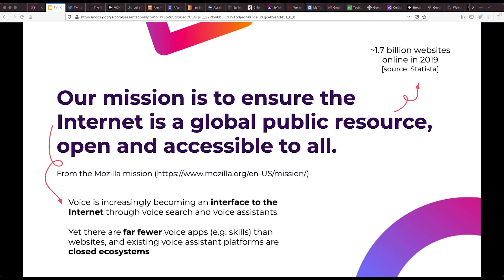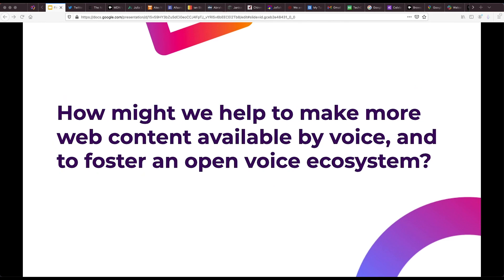At the same time, however, the number of voice apps and the information accessible by voice assistants represents only a tiny fraction of what's available on the internet. And the number and types of voice experiences are also constrained by the fact that today's popular voice assistants are largely closed ecosystems. So the guiding question that motivated our work was: how might we help to make more web content available by voice and to foster an open voice ecosystem?